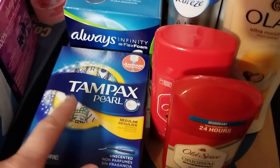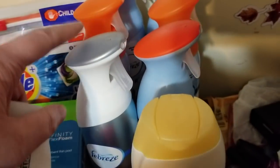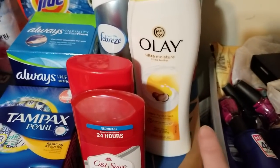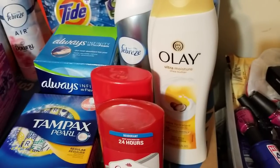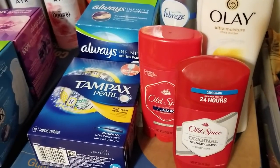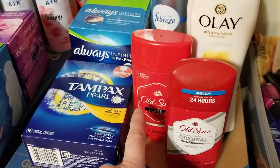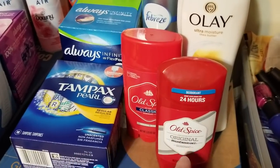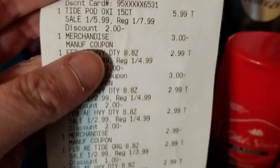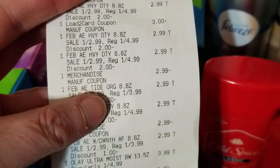On the second transaction I got the Tampax and Always so I could use the digital coupons on those, the three-dollar coupon on the pods, one digital coupon for the Febreze, and two paper coupons for the Febreze. The Olay body wash — the small bottle is regular price $4.99, and with my gold discount 20% off it made it $3.99 — I used the dollar digital coupon on that. Let me just show you this receipt: there's the three-dollar coupon I printed off of P&G's website, the loaded card for the Febreze, and the paper coupon on the Febreze.